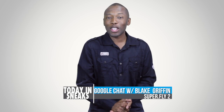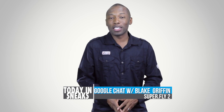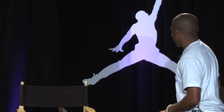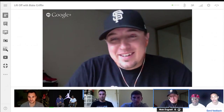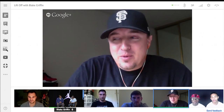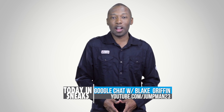Since we are talking about Jordan Brand, I feel it's only my duty to let you know that the Google Plus chat with Blake Griffin is live now on the Jumpman channel. So make sure you hop over there and check it out — it was a lot of fun. Shout out to Yoanti, Nightwing, Kick Genius, Nick from Complex, as well as Nick from Soul Collector for taking part in the event. It was really dope, and I'm looking forward to doing it again.